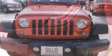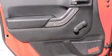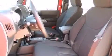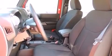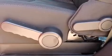Four-wheel drive allows you to go places you've only imagined. Top features include front fog lights, a tachometer, variably intermittent wipers, an outside temperature display, skid plates, and cruise control.